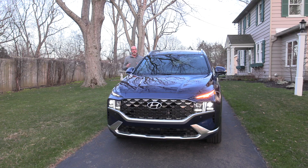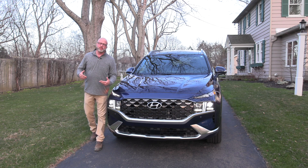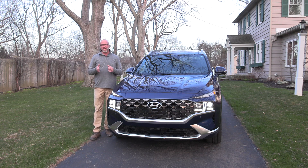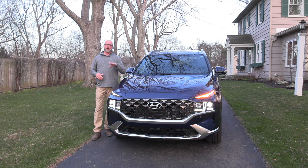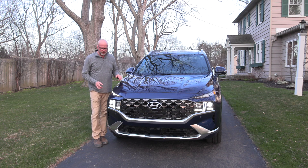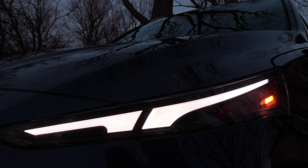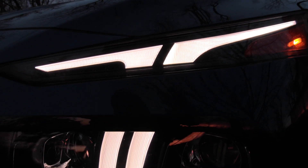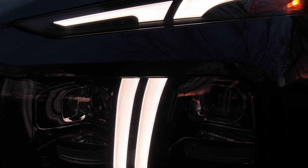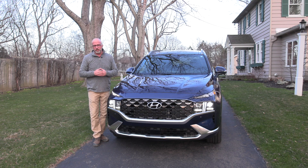One area where Hyundai is really leading the charge is in grill warfare — not just through the middle but also in the headlight assembly and daytime running lights. You see this on the Palisade and it trickles down to the Santa Fe as well. The daytime running lights feature an upper strip that couples nicely with a waterfall look flowing down to the headlight assembly, running all the time to give a signature look for anyone glancing in their rear view mirror.